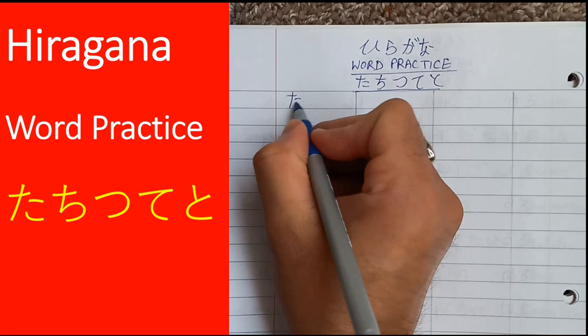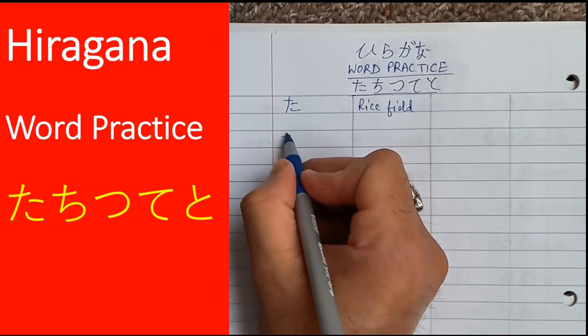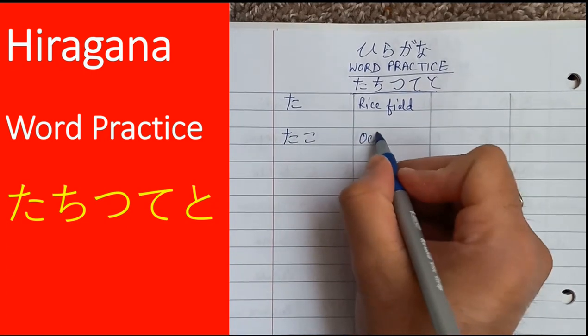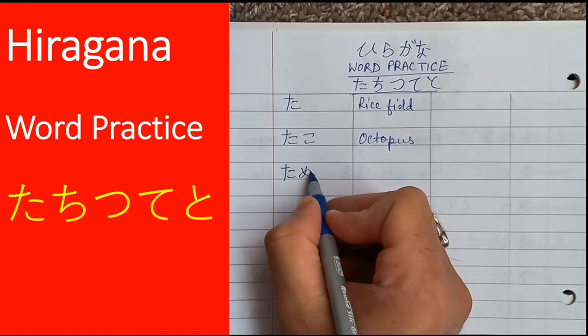We begin with ta. The first word is ta itself, which means rice field. The second word is taku, which means octopus.